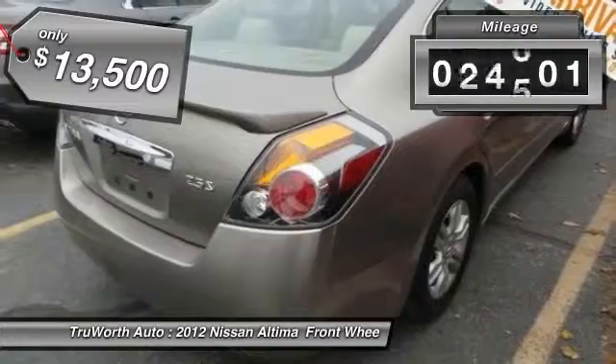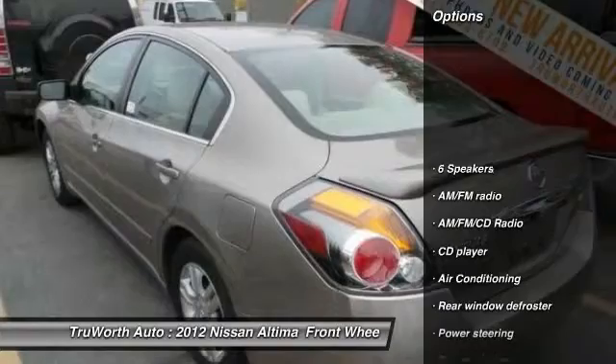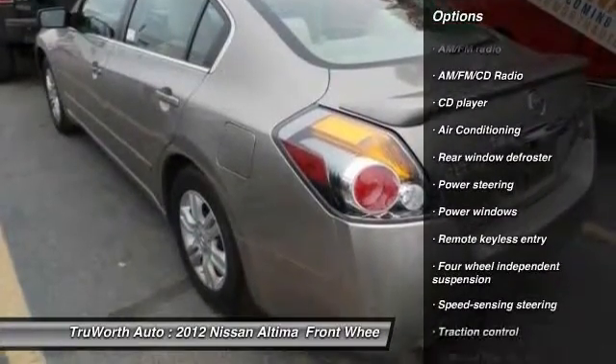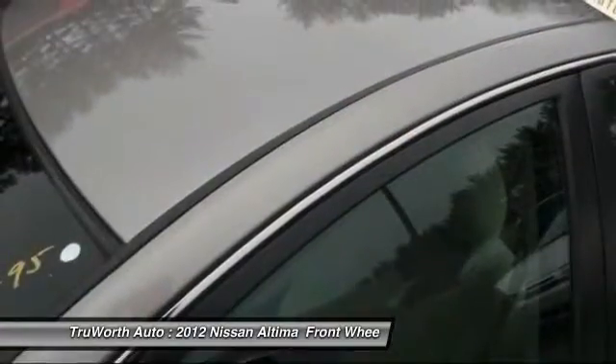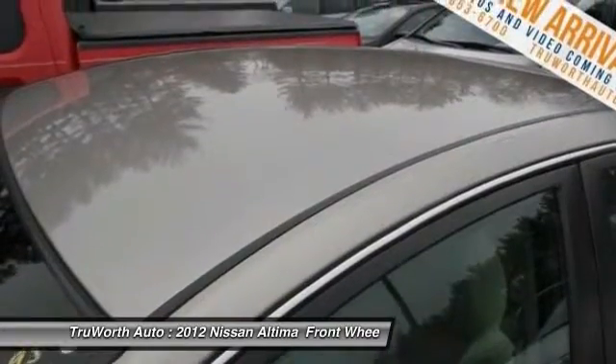This vehicle has less than 40,000 miles. Here are some of this vehicle's great options: traction control, dual airbags, power steering, air conditioning, front four-wheel disc brakes, AM FM stereo with CD player, center armrest, security system, power windows, and trip computer.